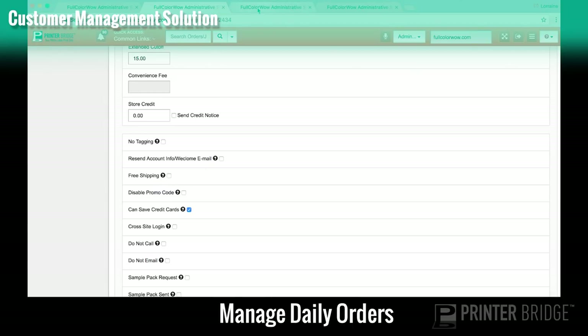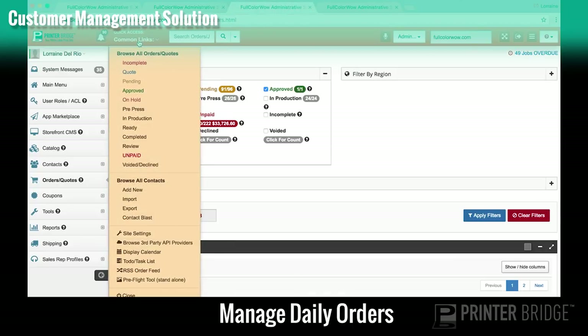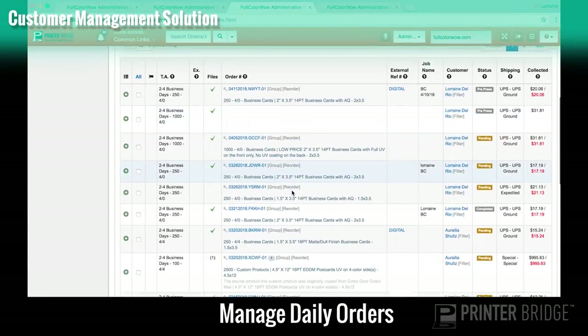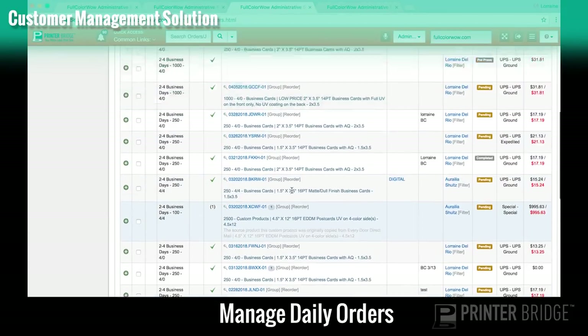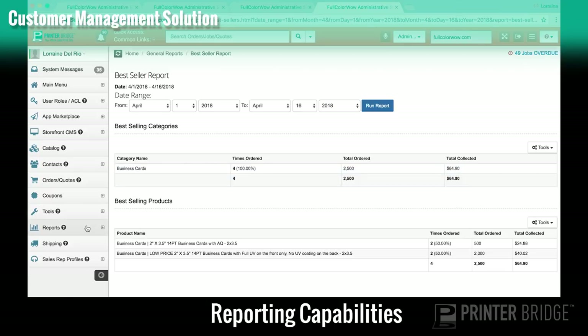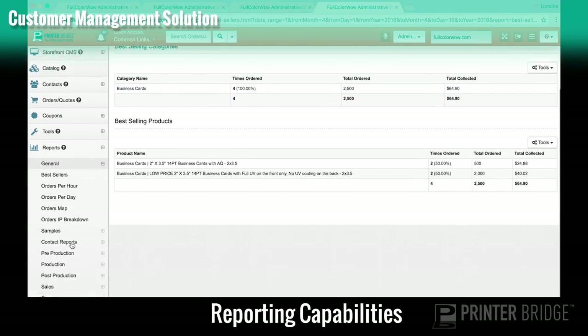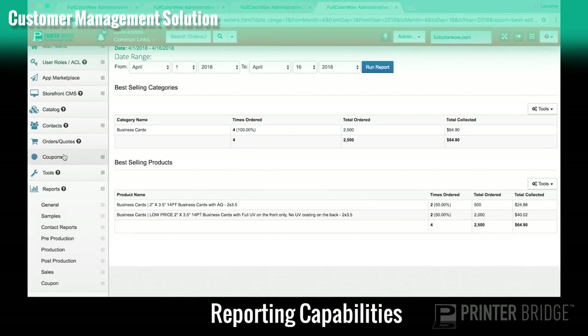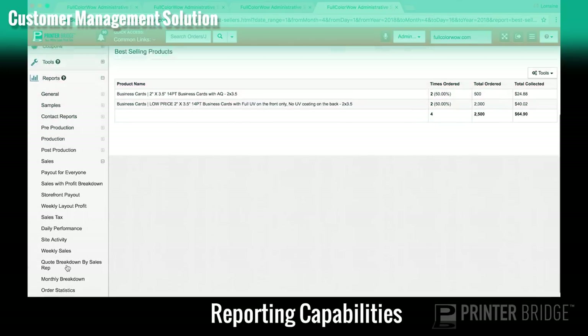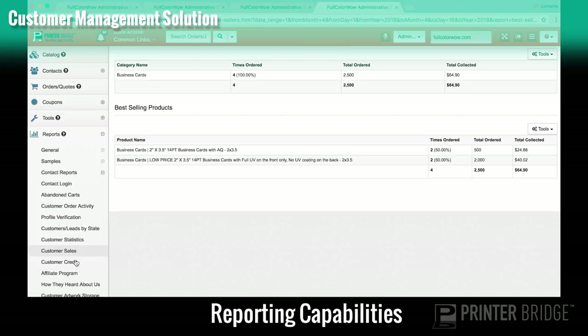With quick access tools in your admin panel, you can easily manage and review your daily orders. There are live status updates for you and your customers. You also have various reporting capabilities — you can run reports on your best sellers, sales, weekly layouts, and monthly breakdowns. You can also run reports on your customers, customer sales, and customer activities.